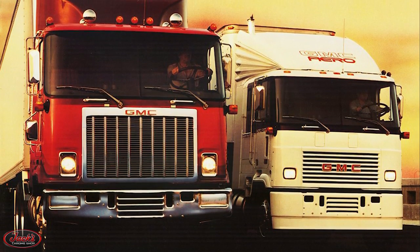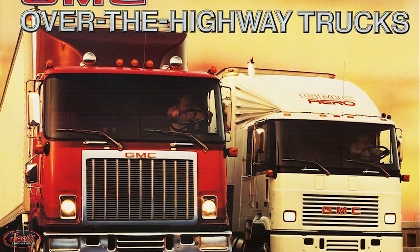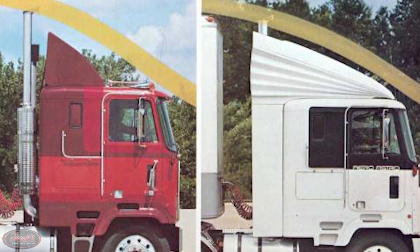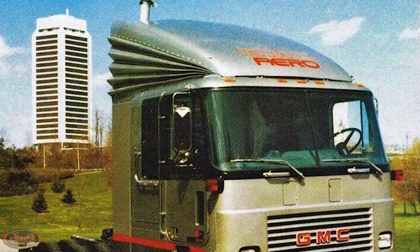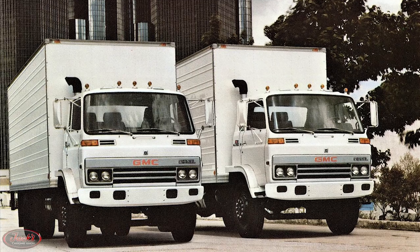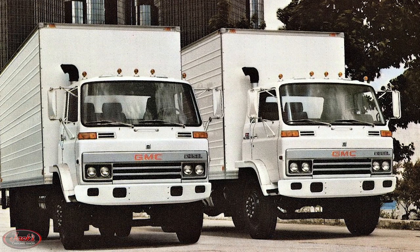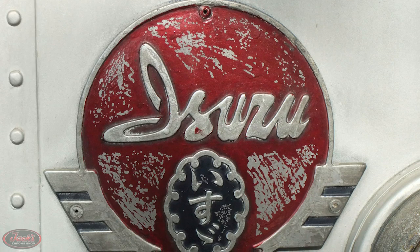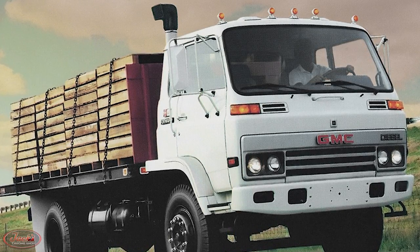In 1983, GMC introduced the new Aero Astro as an aerodynamic fuel-efficient version of their Astro 95. This Aero Astro sported a fiberglass drag foiler with accordion-fold urethane sides, which made it much more versatile and allowed for easier folding. In 1984, the new medium-duty Tilt Cab Forward series trucks were introduced, designed and built by Isuzu in Japan, with the forward models using primarily Isuzu-built components.